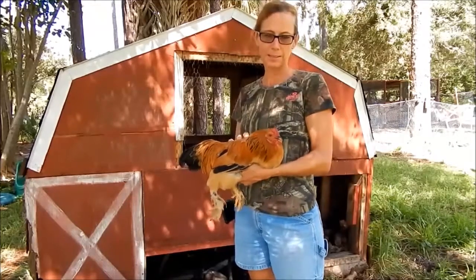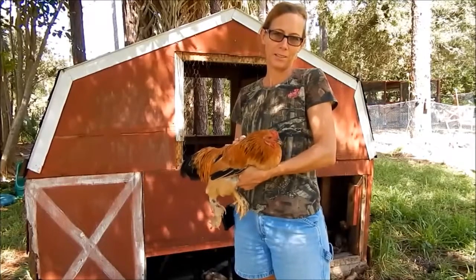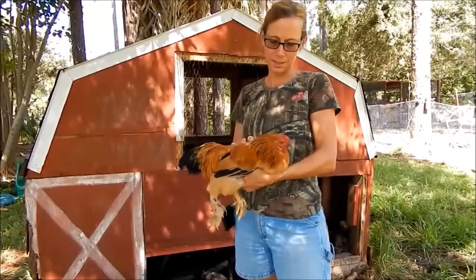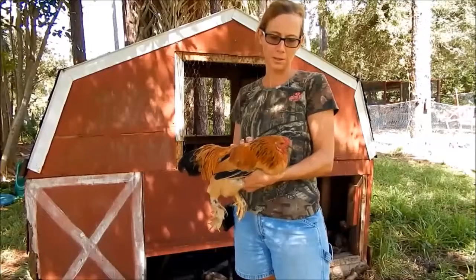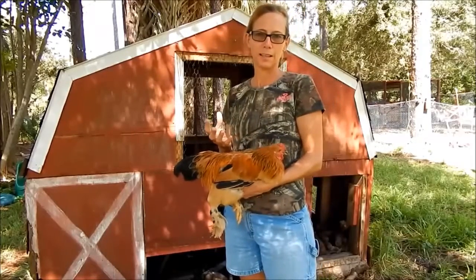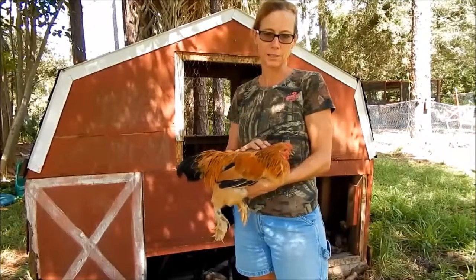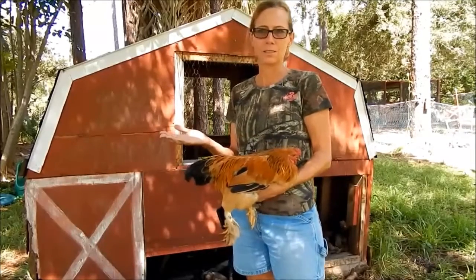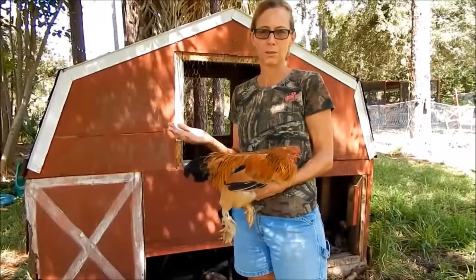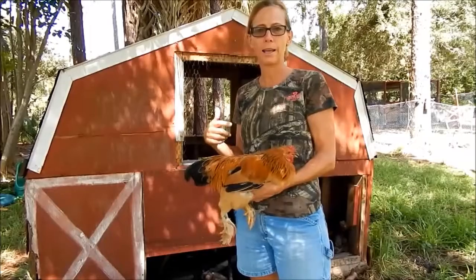We're going to talk about fowl pox. A friend of mine has some birds she has graciously allowed us to borrow for this video. I have this cute little buff Brahma rooster. The difference between fowl pox and just an injury is that fowl pox has distinct raised wart-like lesions. It's a virus that's just around, so don't think you've done anything bad or wrong if your birds get it. There is a dry and a wet type.